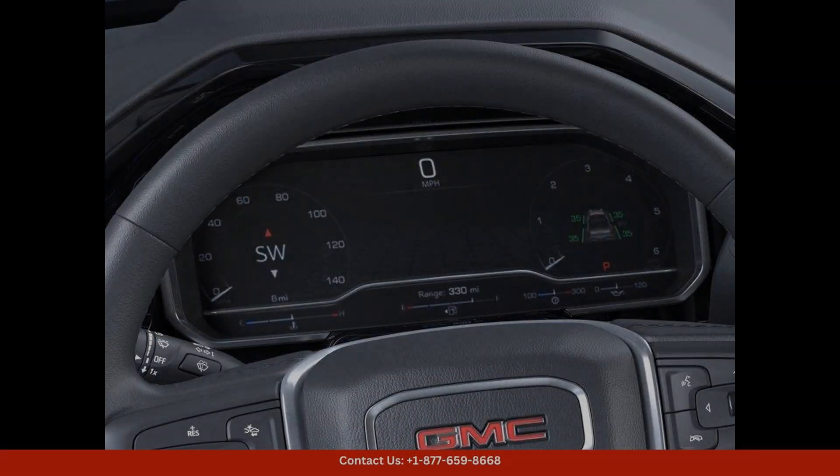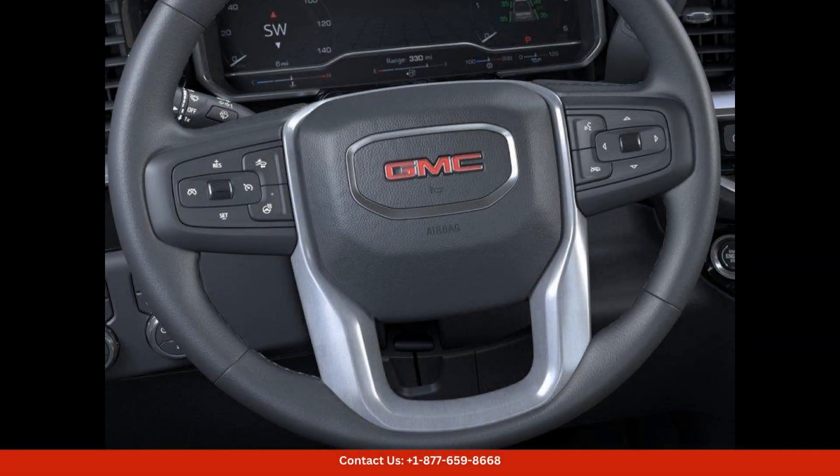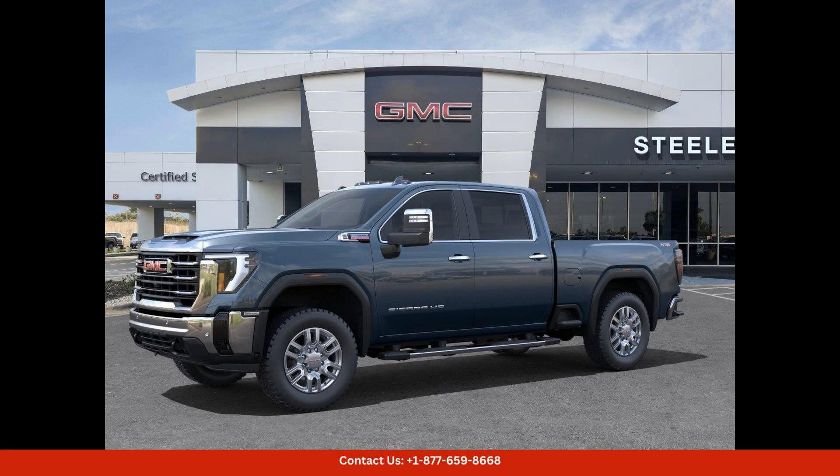Inside, the Crew Cab SLT offers a spacious and comfortable interior with room for up to five passengers. The luxurious leather seats are both stylish and supportive, making long drives a breeze.